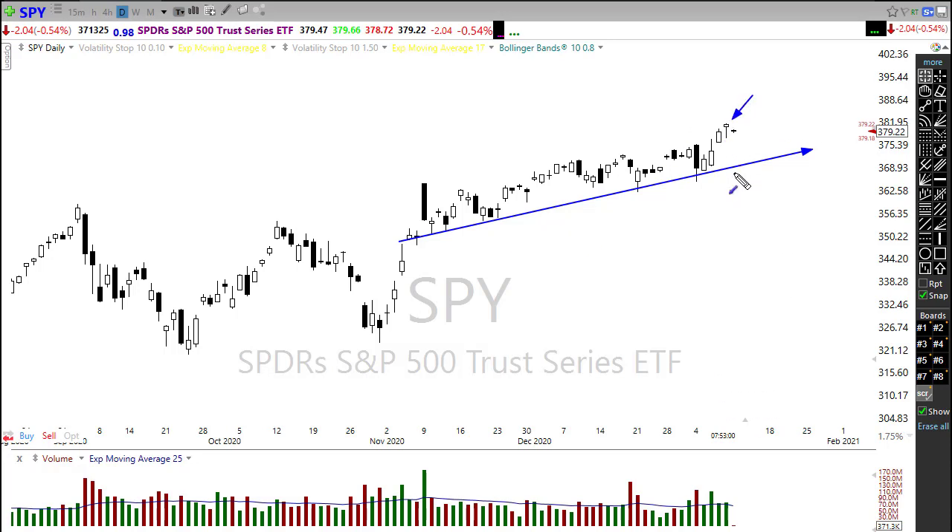Looking at the SPY — there's a little hanging man pattern on Friday and we're getting a little follow-through to the downside this morning, but really nothing overall bearish in this chart. We're holding above support levels, well above trend. SPY is looking to be in pretty good shape. Any rest or pullback could actually set up an opportunity for upside moves, so bulls remain in control.